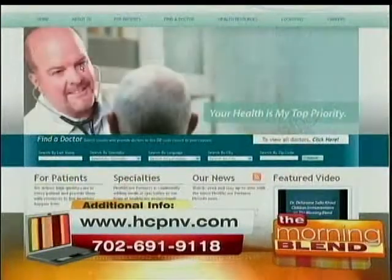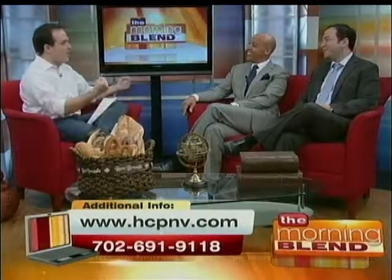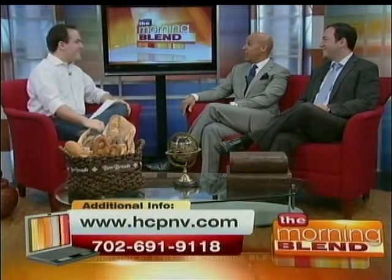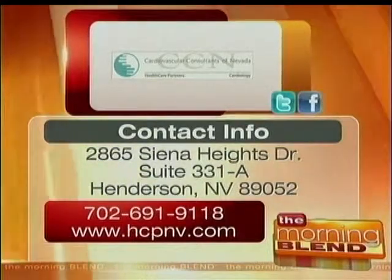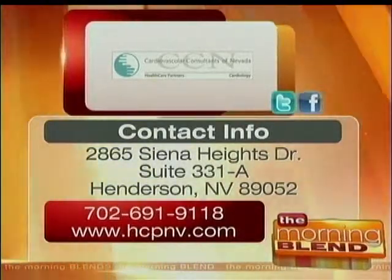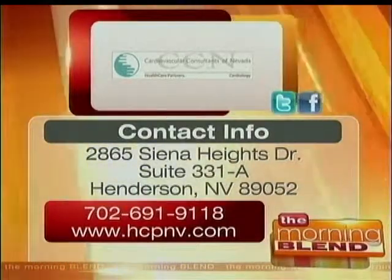If you feel any of these symptoms, get in touch. Where are your offices located? We have three main offices, but you can contact us through email or our main number — both shown on screen. Dr. Cordero and Dr. Broder's offices are located on Siena Heights Drive in Henderson. To learn more about Cardiovascular Consultants of Nevada Healthcare Partners Cardiology, check out the website on your screen. They're also on Facebook and Twitter.